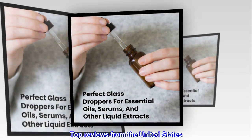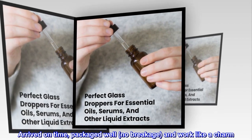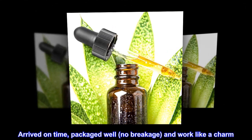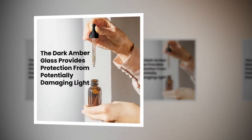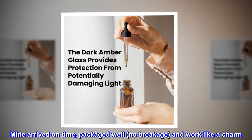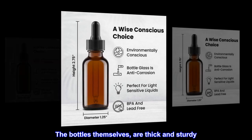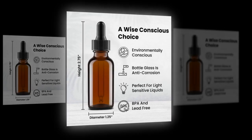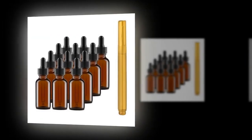Top reviews from the United States: these are a great dropper glass bottle — arrived on time, packaged well, no breakage, and work like a charm. The bottles themselves are thick and sturdy, and the droppers are a quality product.